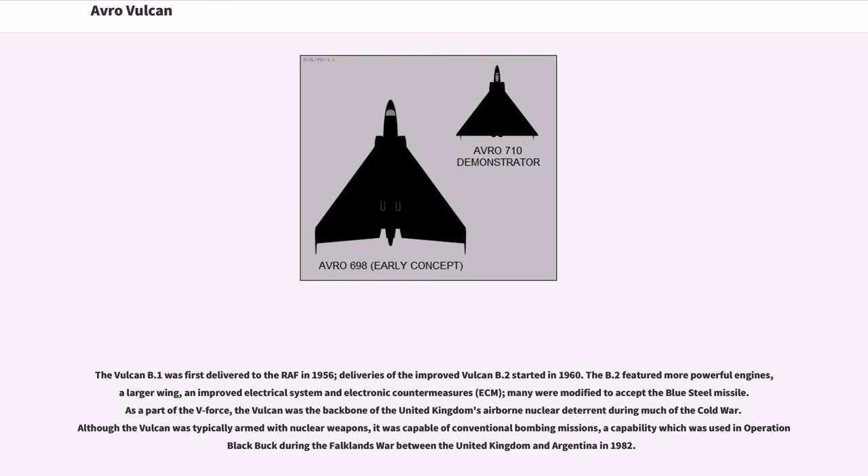The Vulcan B.1 was first delivered to the RAF in 1956. Deliveries of the improved Vulcan B.2 started in 1960. The B.2 featured more powerful engines, a larger wing, an improved electrical system and electronic countermeasures; many were modified to accept the Blue Steel missile.